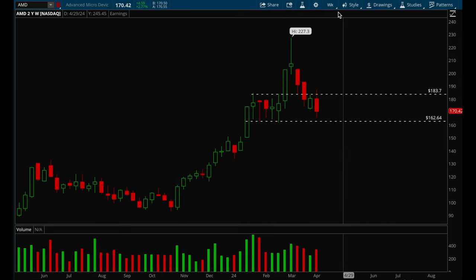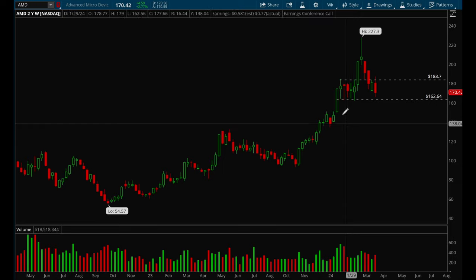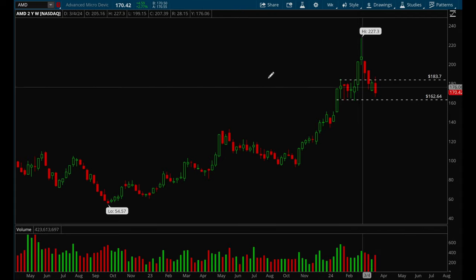AMD pulled back pretty hard last week — had a really nasty bar on Thursday and then on Friday put in an inside bar. If it loses Friday's lows I think this could be another good short play, and the target would be the 162 support level. Overall AMD is a very strong name but right now it looks like it needs to pull back more and consolidate for a little bit.